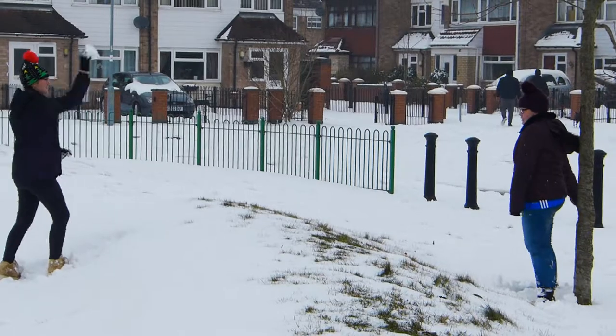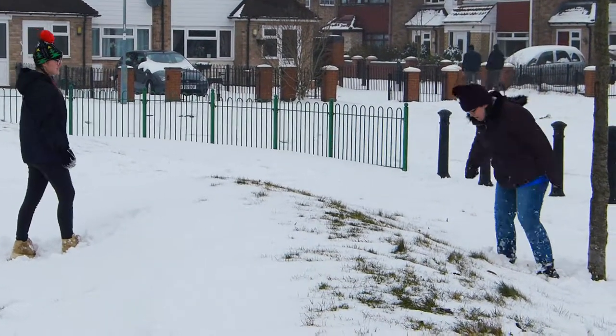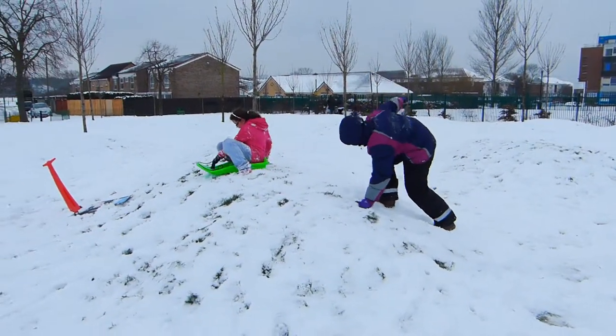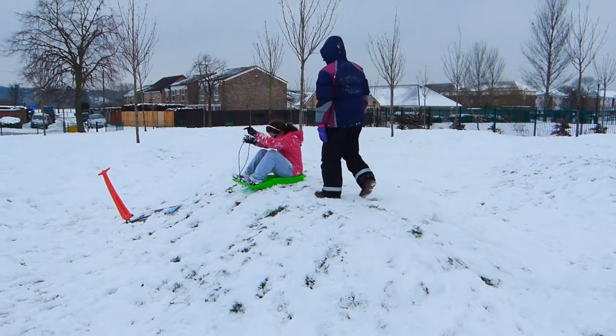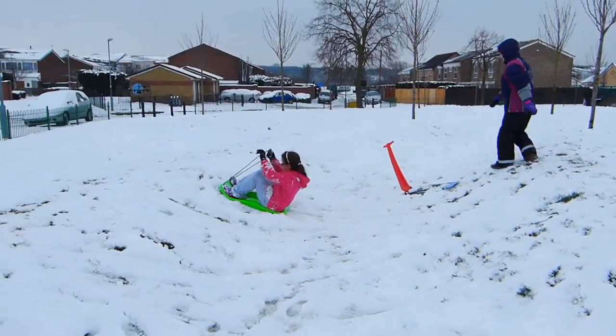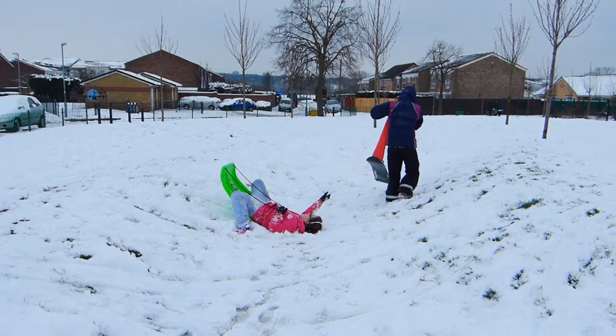Before we went back home we stopped at a small area called the Hills. We don't know why they built these strange waves on the ground, but when we were little I used to play there with Chloe when we had snow.